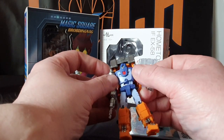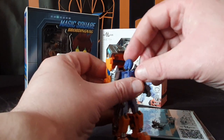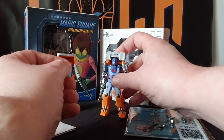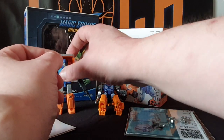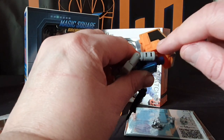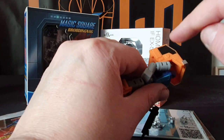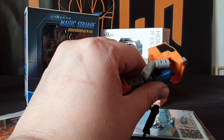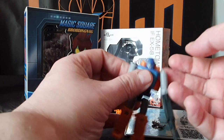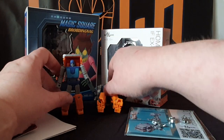Obviously each figure is just slightly a bit different. These canopies do open up so you can move the head around. And Magic Square has a nice little Autobot symbol there in the plastic mold, so you can put a nice little emblem on there if you want to. This also opens up, as you can see.